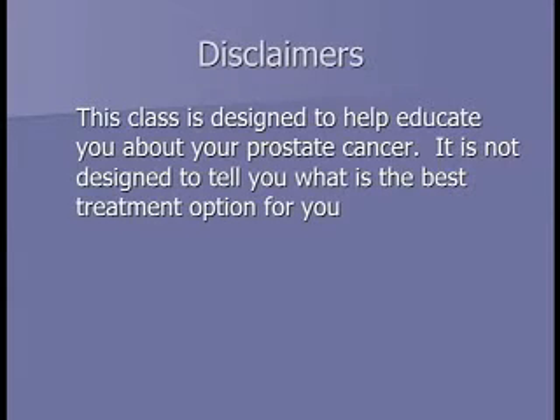We're here to help educate you today. If you don't know exactly what treatment you're going to choose, that's okay — we're trying to get the ball started in figuring out who you need to talk to next. Please feel free to ask questions, but save them for the end of sections. We ask that you don't disclose personal medical information in this forum; specific questions are best asked one-on-one with one of the doctors after class.